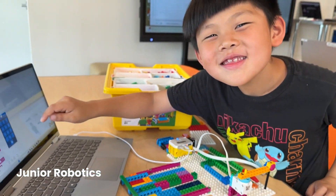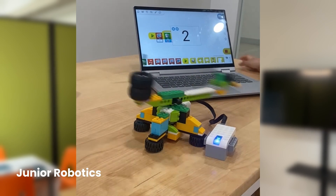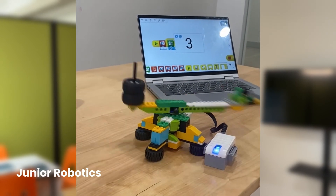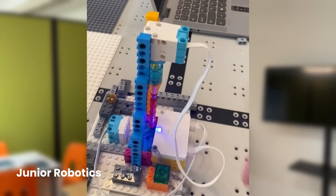By the end of all that, they will be ready to move on to our advanced robotics, where they will be taking those schematics and those base models and building them more on their own, using them to solve problems in a more open-ended way. Junior Robotics is a great way for them to learn how everything works and to build confidence so that they can take those models and run with them.